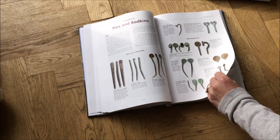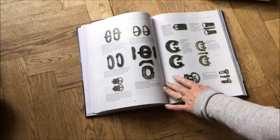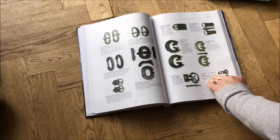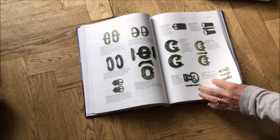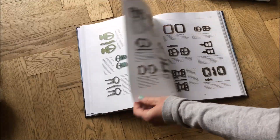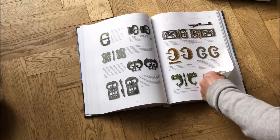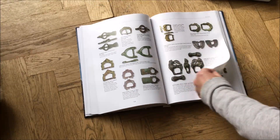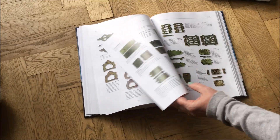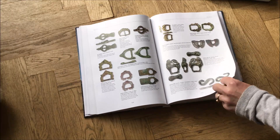It covers lots of other areas too, including hatpins and bodkins, then buckles. Buckles was one area I was a little disappointed in — I don't think there was enough coverage of post-medieval things. It seemed to spend a lot of time on ones that aren't that commonly found and didn't cover some items I'd have thought most detectorists find most of the time. But maybe that's done on purpose.